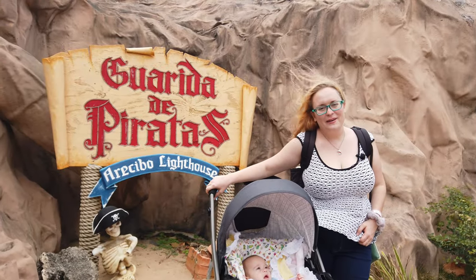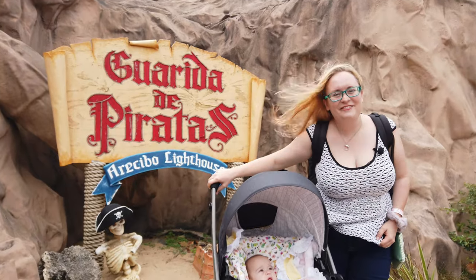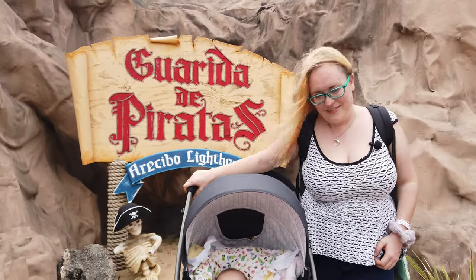We're about to enter the aquarium and zoo. We're super excited for Vesper to see some cool animals and fish. She loves fish.